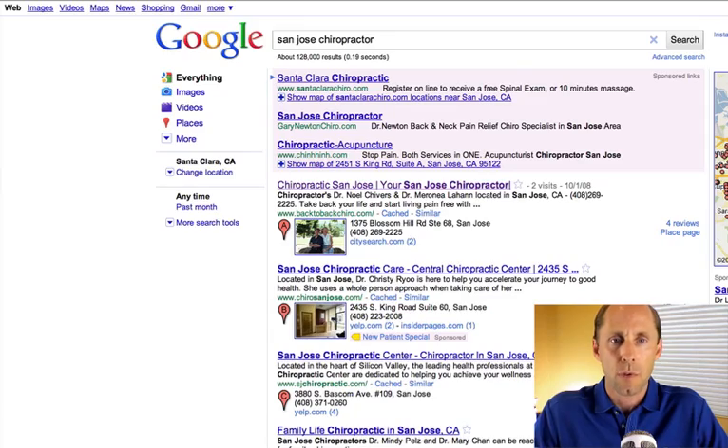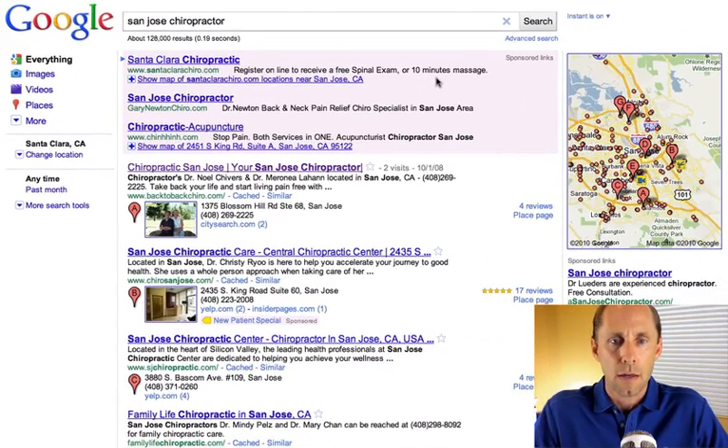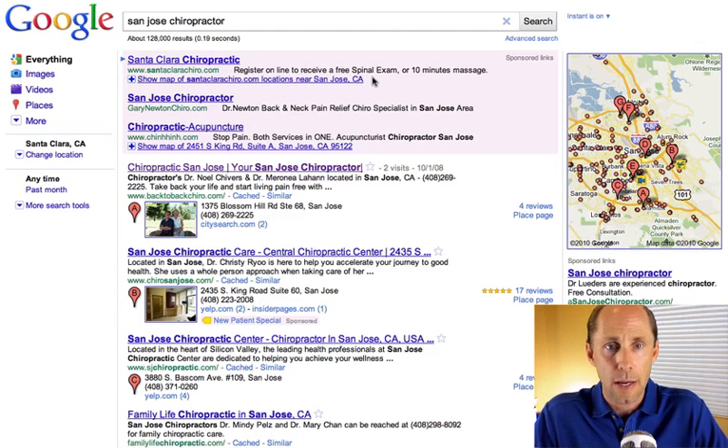Now the result looks something more like this. You can see that the ads are featured more prominently up on the top. This is probably related to the Google Boost, what they announced recently, where they're trying to make it easier for smaller businesses to use AdWords and do AdWords advertising. They've really simplified the process, and I think that's probably tied in with this update.